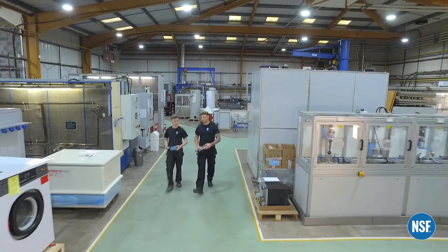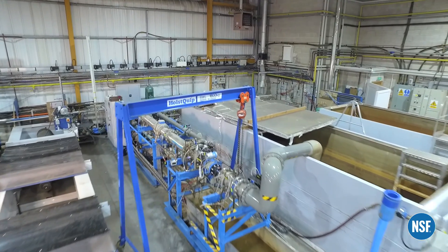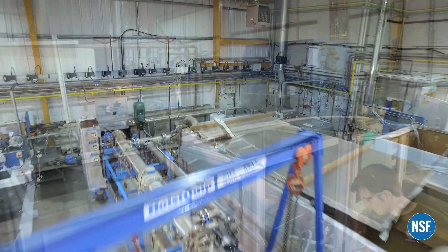At the laboratory in South Wales, NSF International conducts an extensive range of tests for water pipes, fittings and appliances to comply with various UK and European approvals.